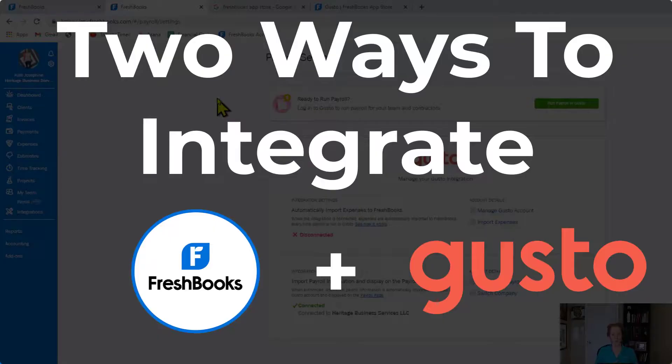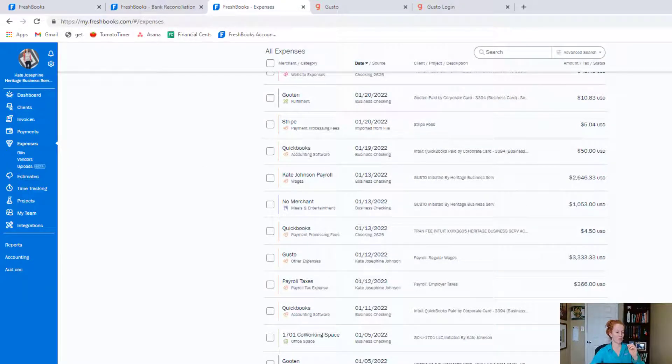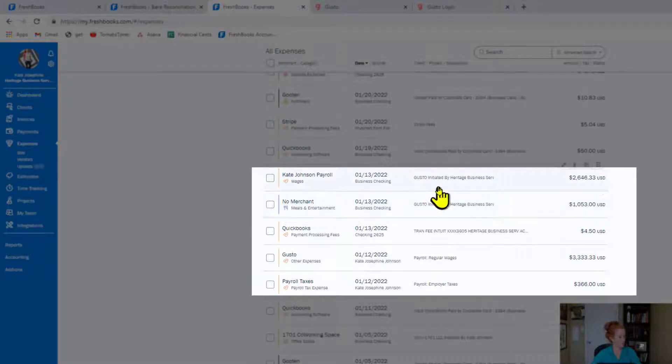If you have a more complicated payroll setup with Gusto, I'd love to talk and see how you're categorizing your transactions. Now, FreshBooks has two integration options: the top one imports your expenses into FreshBooks in the expenses tab, and the bottom one displays data on a payroll page — the 'My Team' payroll tab. Here in the expenses tab, if you have the bank connection, you'll see payroll from Gusto: $2,646.33 was my direct deposit and $1,053 is what they withheld for taxes.